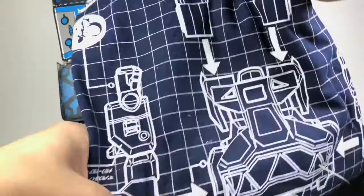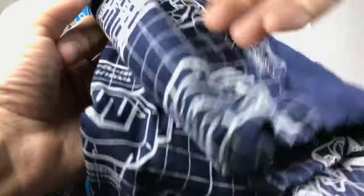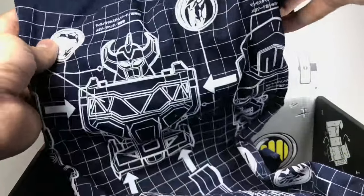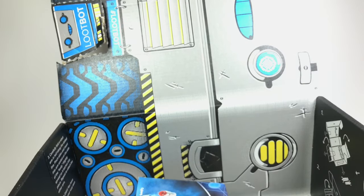Next up is a shirt. Is this Power Rangers? Yep, Power Rangers. A Power Rangers shirt, which I won't wear, because I only wear plain shirts. This is what I'm saying — these loot boxes are not for me. They're just filled with stuff.